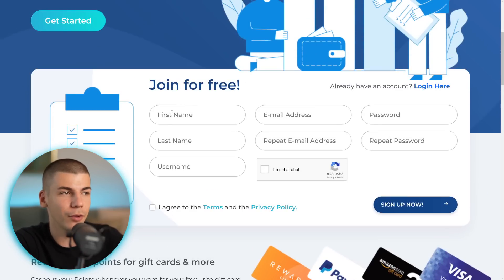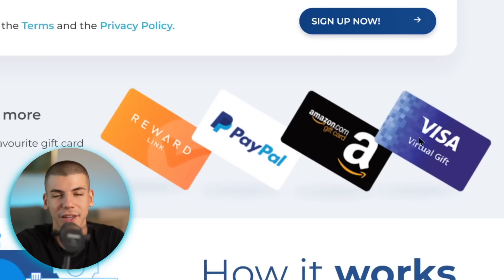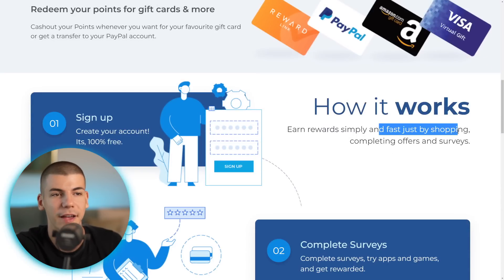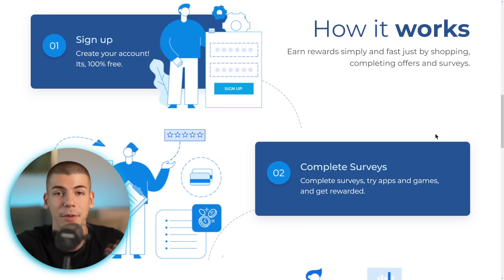To sign up to this app, you have to enter your first name, last name, create a username, enter your email address, create a password, fill out the captcha, and read their terms and privacy policy. If you agree, just check the box and click sign up now. Then you can get rewarded with PayPal money, Amazon gift cards, and Visa virtual gift cards, which means you can spend that money on whatever you prefer — whether that's traveling, buying gifts, clothes, or whatever. You earn simply and fast by shopping, completing offers and surveys, all done online.